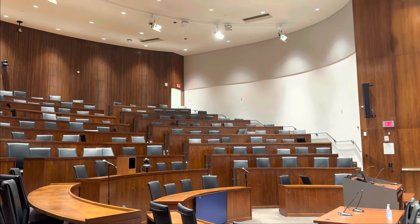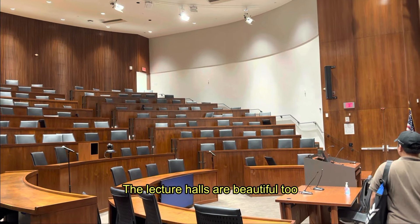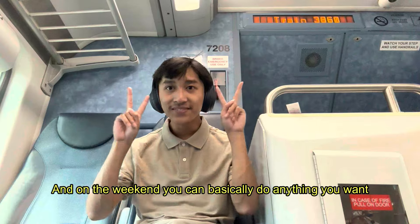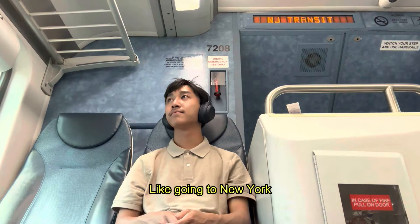Nothing too crazy. The lecture halls are beautiful too. And on the weekend, you can basically do anything you want, like going to New York.